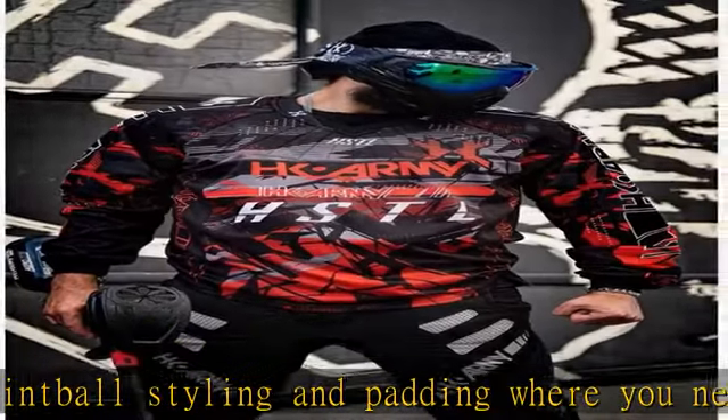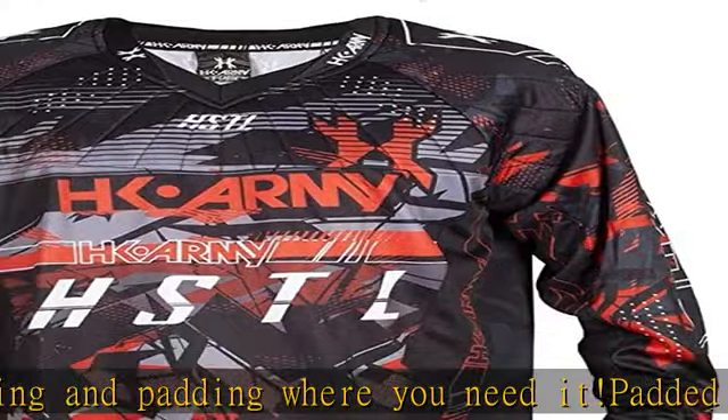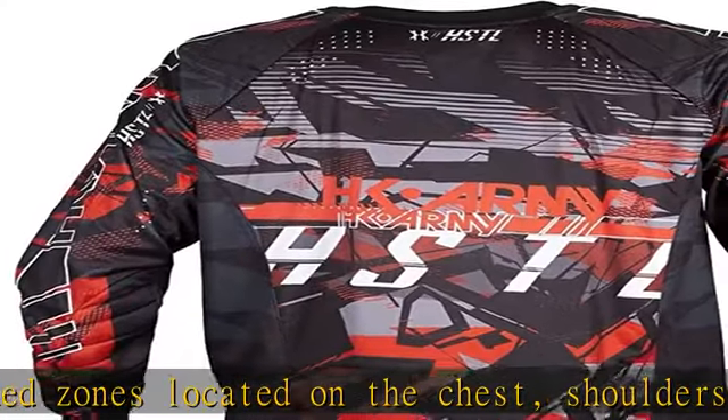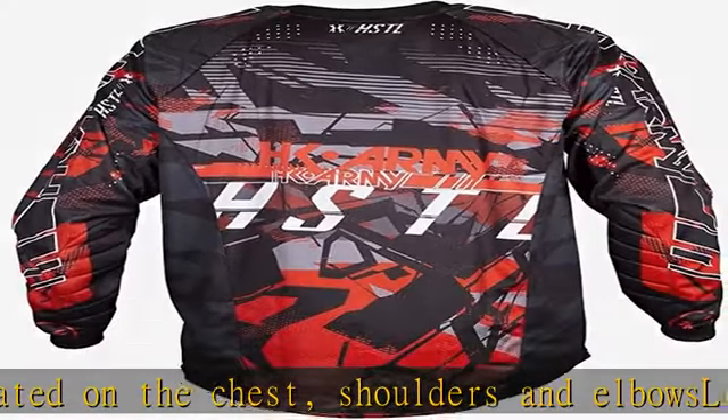Durable fabrics and ventilated side panels to keep you cool. Genuine hand-sewn paintball jersey for durable comfort in the heat of the battle. Check the description to get this product today at the best price — HK Army HSTL Line.